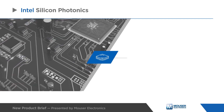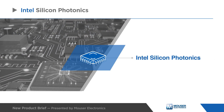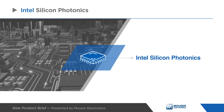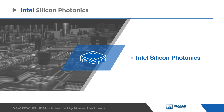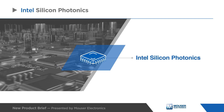Intel Silicon Photonics is a combination of two important inventions: the silicon integrated circuit and the semiconductor laser. It enables faster data transfer over longer distances compared to traditional electronics, utilizing the efficiencies of Intel's high-volume silicon manufacturing.